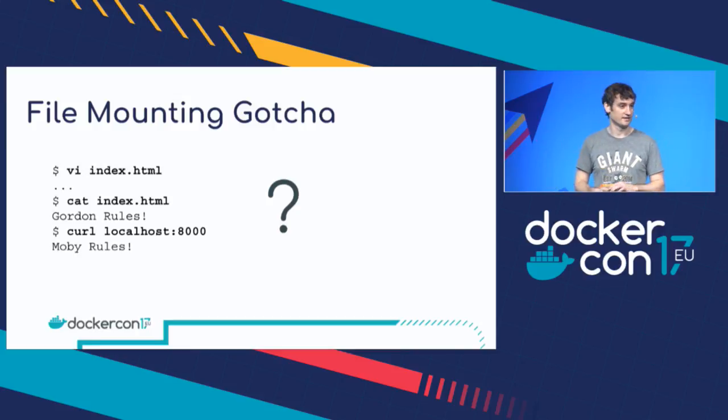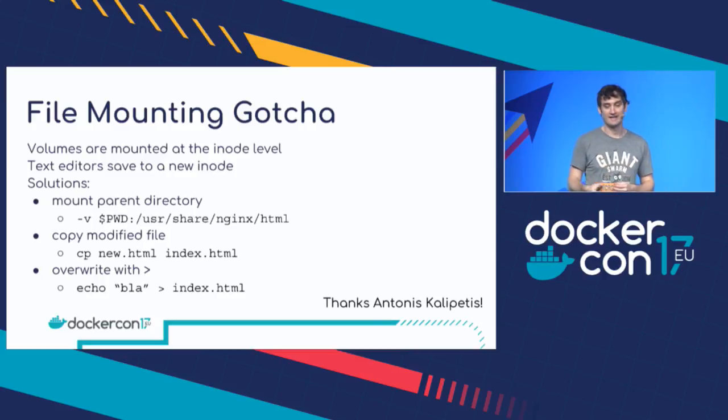It's not some strange caching thing — it's because volumes are mounted at the inode level. Generally when you're using a text editor like Vi or Emacs, it actually saves files out to a new inode. Because the Docker volume is mounted to the inode, it never gets to see the new file. Generally, 99% of the time, the solution is not to mount a file — instead, mount the directory. So if you have to mount the file, mount the directory that the file is in. That's nearly always what you want to do.